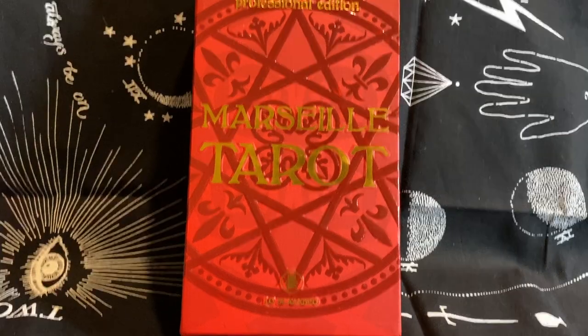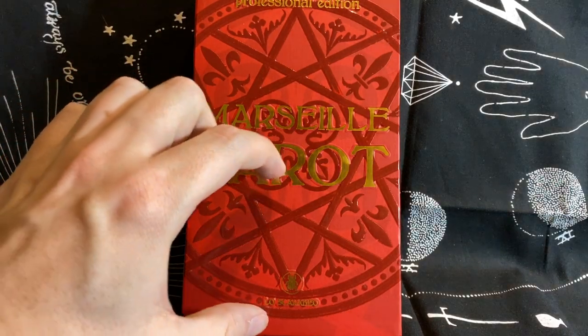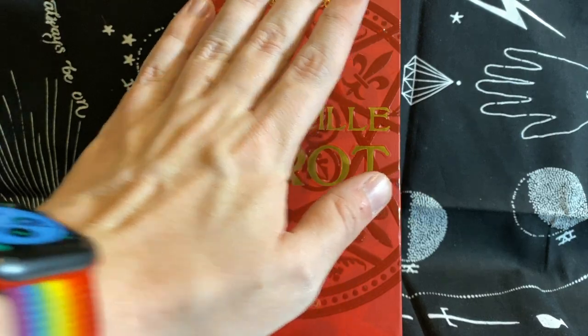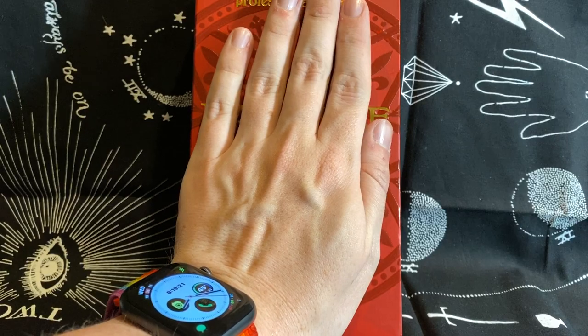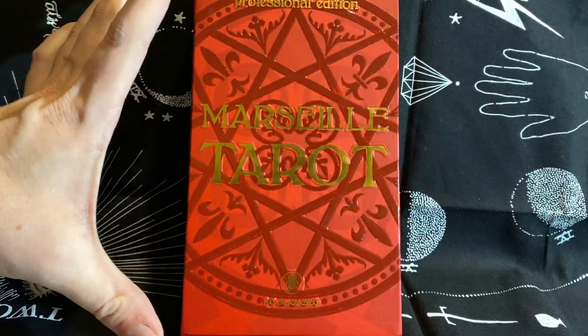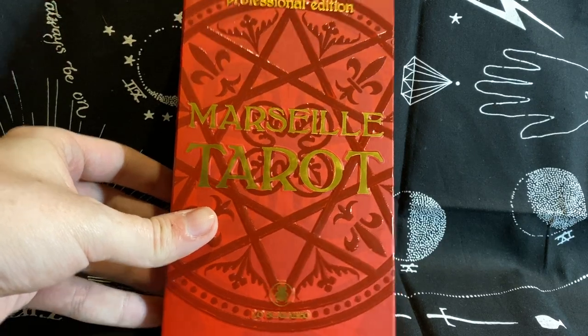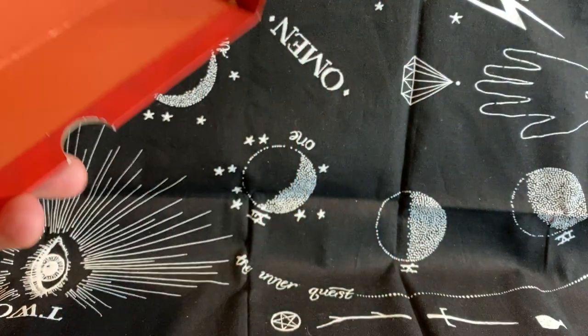So this is the box — and this box is fucking huge. I'll show you guys how big the cards are. I had no idea. I thought maybe the cards were divided into two and that there was a guidebook on top. No. Not at all. This is my hand — this is the size of this box. It is ginormous, so that's why I can hardly fit in the frame.